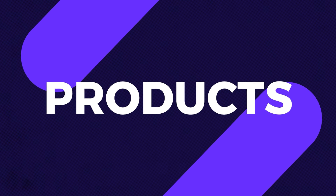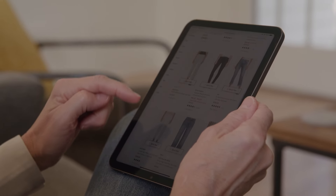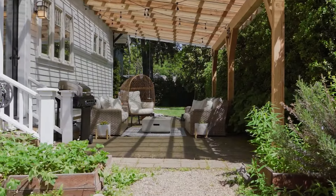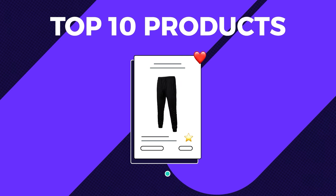Hello, everyone. Today, we're diving into the top 10 products to sell on eBay in April. April is a great month for selling on eBay for several reasons — the main one being pre-summer preparation. April is when people start preparing for summer, whether it's getting in shape, planning vacations, or sprucing up outdoor spaces. Products that cater to these activities see a significant increase in sales. Let's explore the top 10 products to capitalize on these trends.